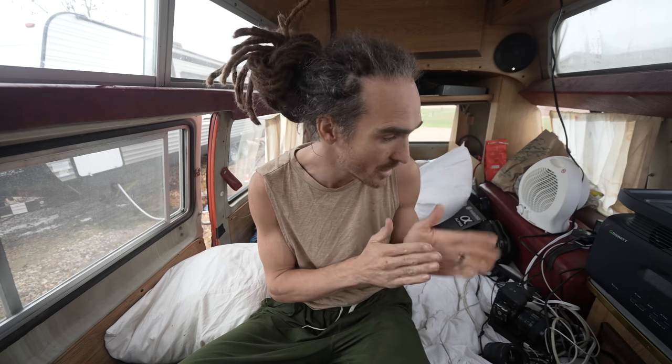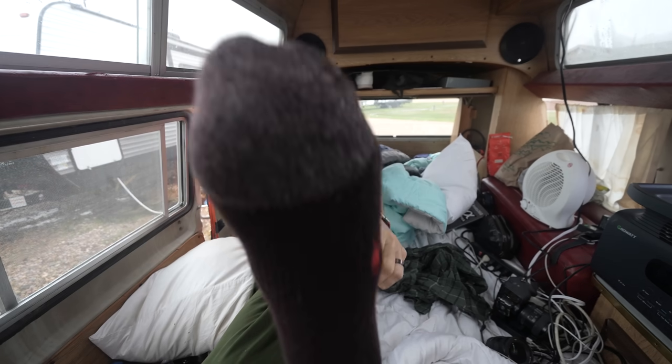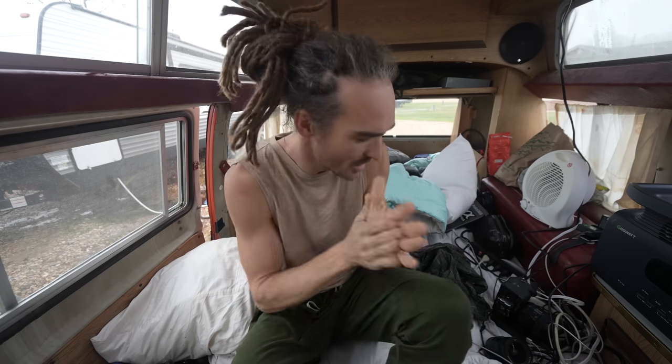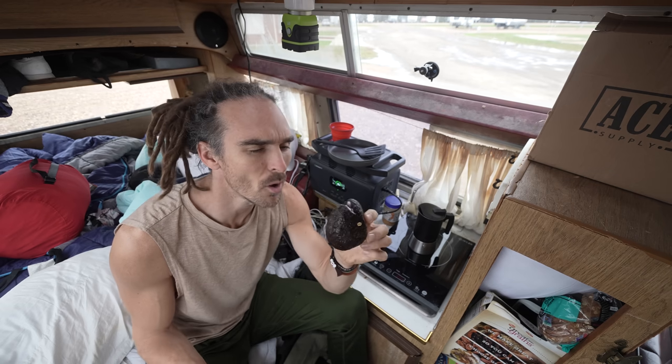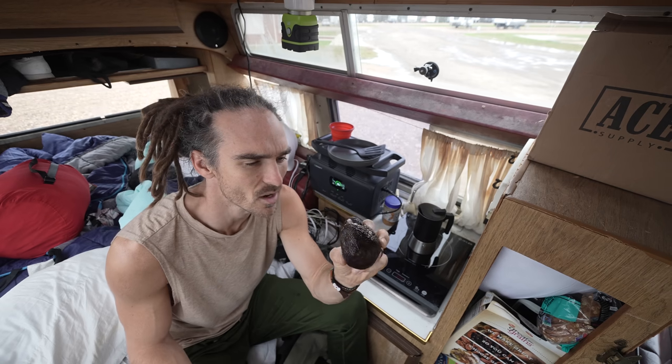I've just had a shower. I'm going to make some cereal and brew a coffee and then we're gonna hit the road. I've also got pink mold on my avocado - I don't think that's a good sign.